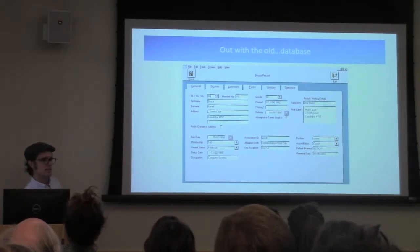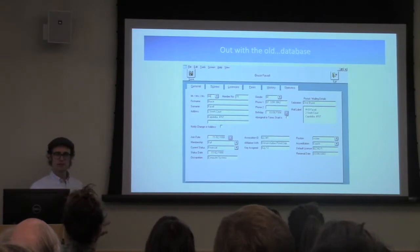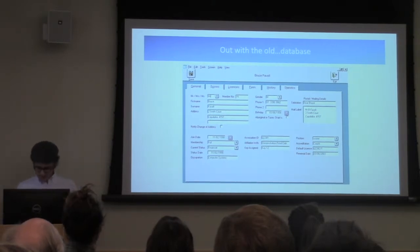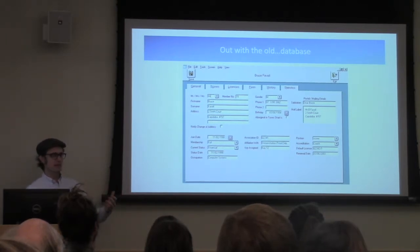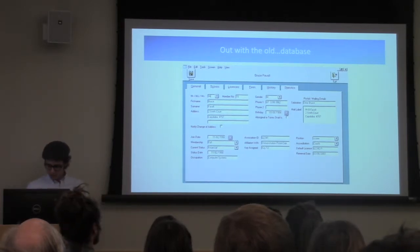More importantly, our old database was written in a proprietary language that could only be accessed by the programmer, and at times he would even lose access — one guy who could actually get our data couldn't get it back; it was kept on a server in Quebec. Since 2010, our volunteers have done over 20,000 point counts, and the database grew to the point where even retrieving data became arduous and clogged the system — it was never designed to handle that kind of traffic.